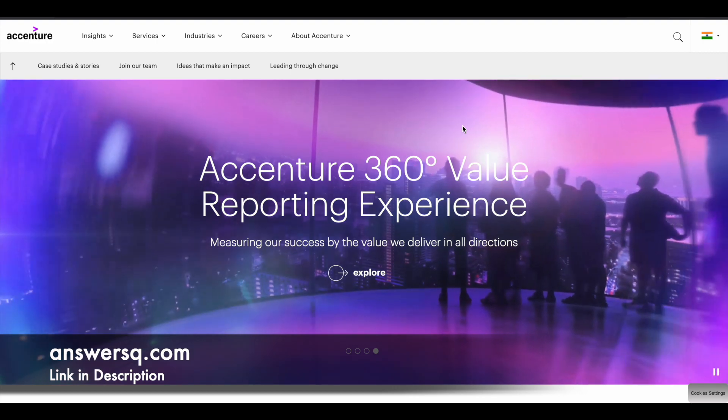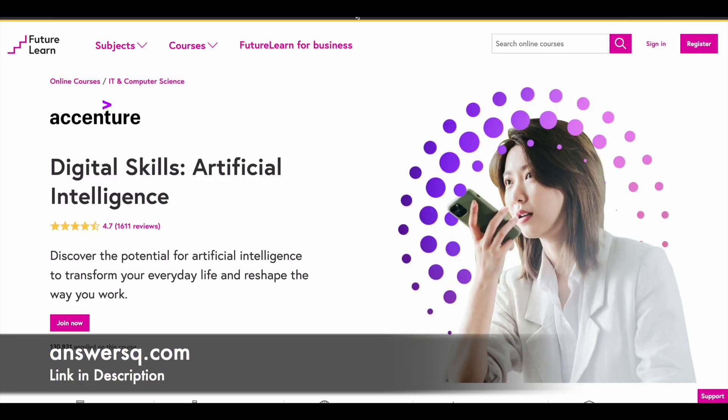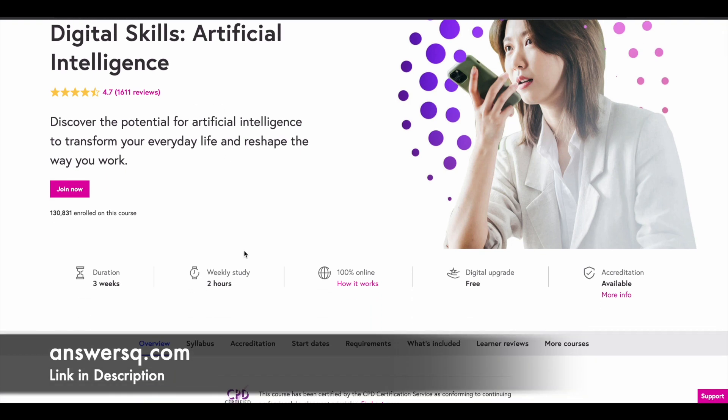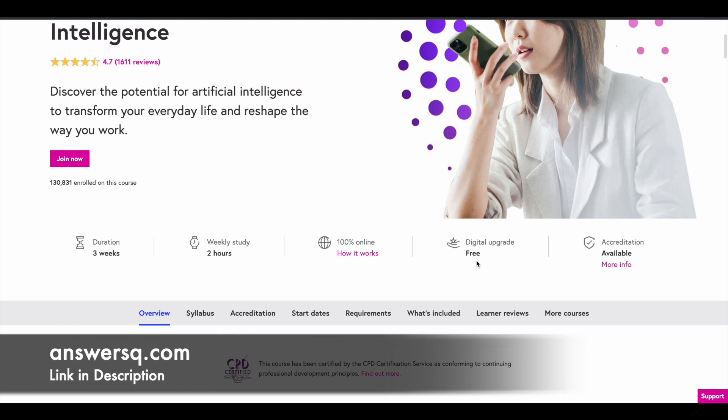Now, the free artificial intelligence course offered by Accenture — more than 130,000 students have already enrolled, and the course rating is 4.7 out of 5. If you spend around two hours per week, you can complete this program in around three weeks, giving you six to seven hours of learning content. A free digital upgrade is available, which means you can also get a free course completion certificate from Accenture.